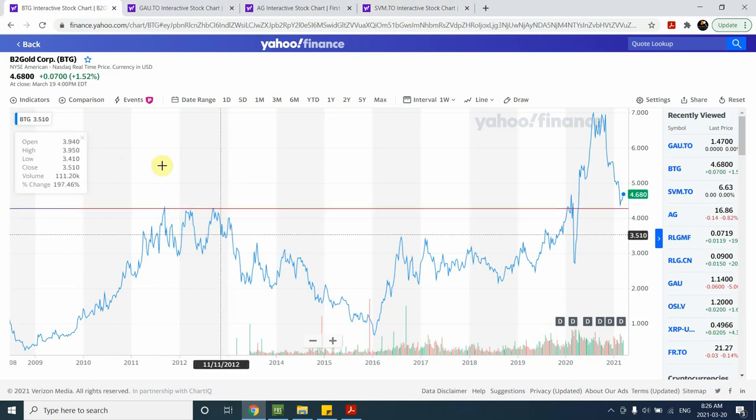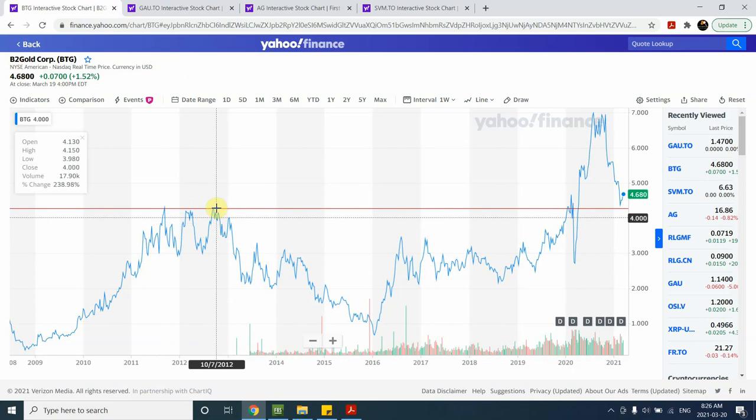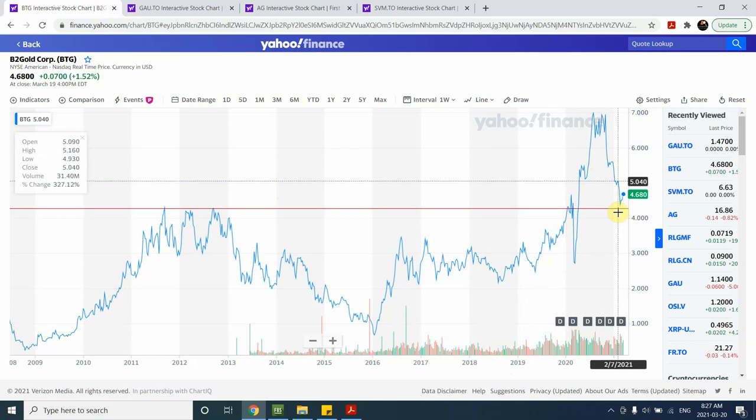First, let's look at B2Gold Corp, listed on the New York Stock Exchange and also on the TSX. Looking back at 2011-2012, we can see that the recent hike in price has clearly crossed previous historical levels — that's a very good sign for it to stay bullish. Prices came down and created a double tap right off the previous historical levels. Volume has been going up, and the company has been paying dividends recently. This all seems very positive, and given the price of gold, I expect B2Gold shares to go up as well.